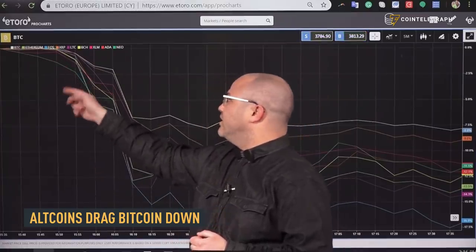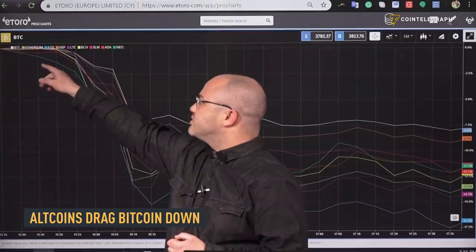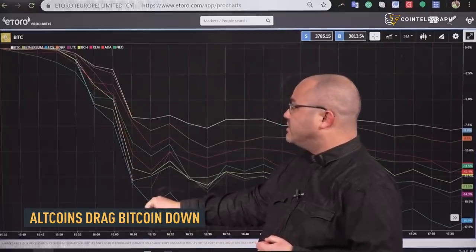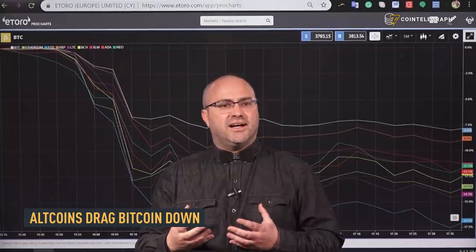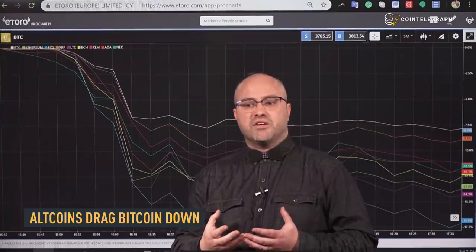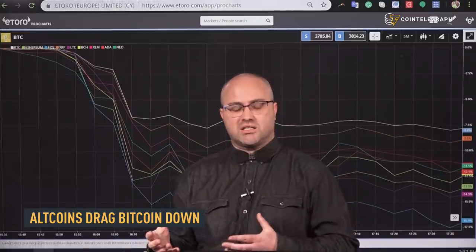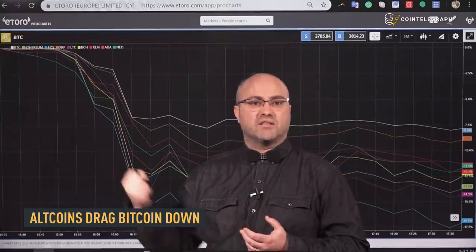NEO is this green line here. We can see also Ethereum and EOS — EOS was the biggest decliner. So what we're seeing is a fundamental change in mindset in a lot of the crypto world, and we'll notice that there's becoming a greater divide between Bitcoin and the altcoin markets. In this case we can see that the altcoins were the ones that actually dragged Bitcoin down.